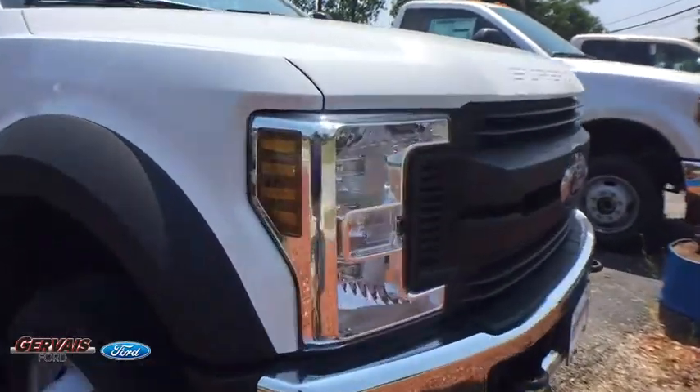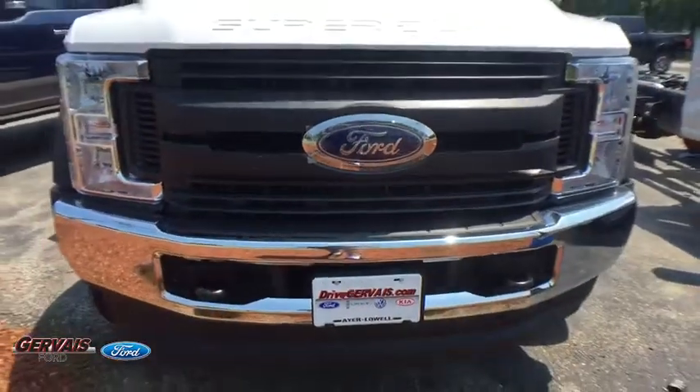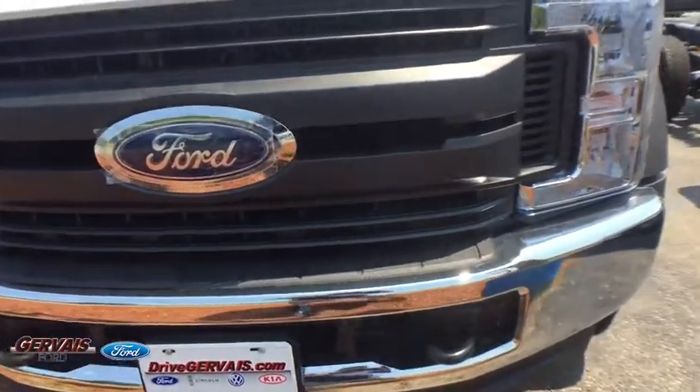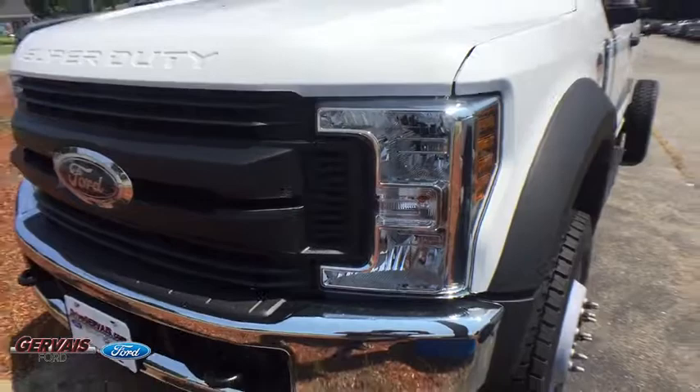2018 Ford F-550 Super Duty. The Ford Super Duty F-550 is a real work truck built with Ford tradition for reliability, safety and comfort. This heavy duty work truck is ready to tackle the most demanding job.